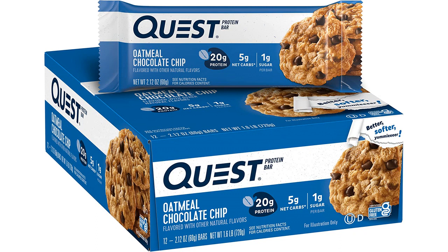Each pack contains 12 bars, making it a great value for the price. Overall, I highly recommend the Quest Nutrition Oatmeal Chocolate Chip Protein Bar to anyone looking for a delicious and nutritious snack on the go. It's become a staple in my diet and I can't see myself going back to any other protein bar.